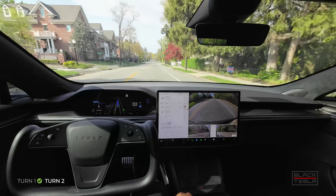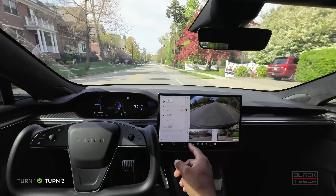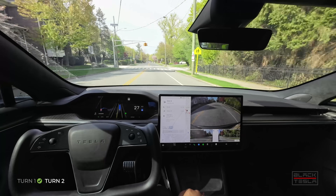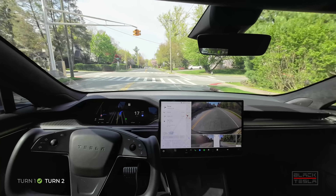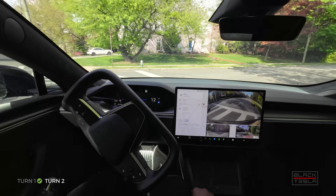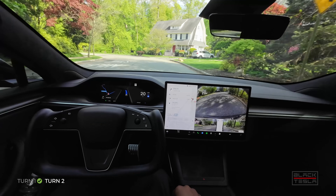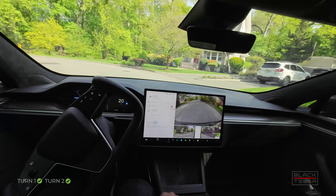Coming up on our second turn. Let's see what happens — see if there are any regressions, if it tries to drift into the bike lane or makes the proper turn like it normally does in the last two builds. Slows down nicely — good job. Just over 10 miles an hour, good proximity to the curb. All good on turn two. Winding road.